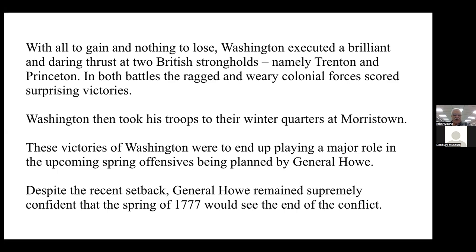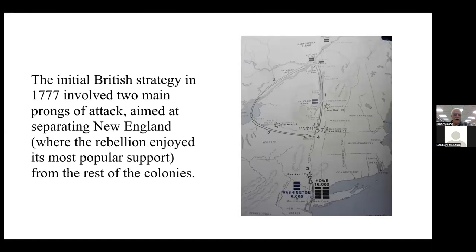Despite the recent setback, General Howe remained supremely confident that the spring of 1777 would see the end of the conflict. The initial British strategy in 1777 involved two main prongs of attack aimed at separating New England — where the rebellion enjoyed its most popular support — from the rest of the colonies.